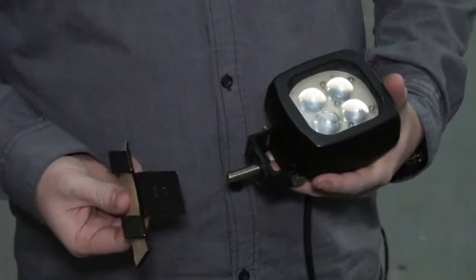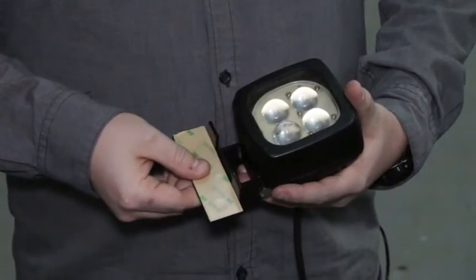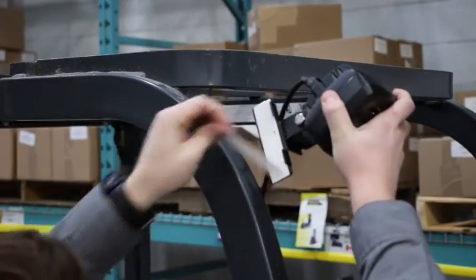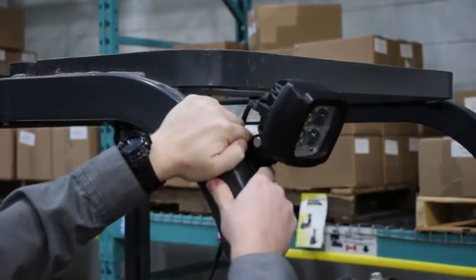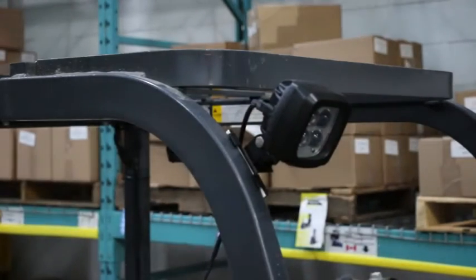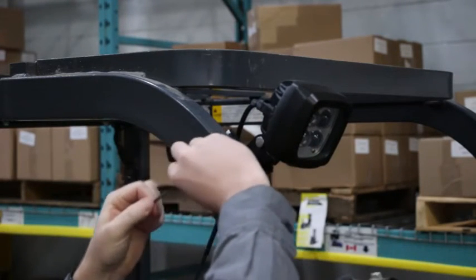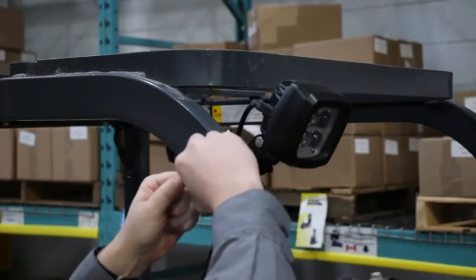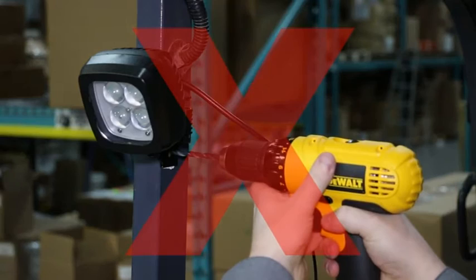What is also unique about the Big Blue light is that it comes standard with a mounting bracket. Just remove the tape backing and attach the bracket to any vertical or horizontal steel tube — it even works on overhead guards that are curved. Then use plastic zip ties to secure the bracket to the overhead guard. This bracket saves a lot in installation costs since you cannot legally drill into the overhead guard.